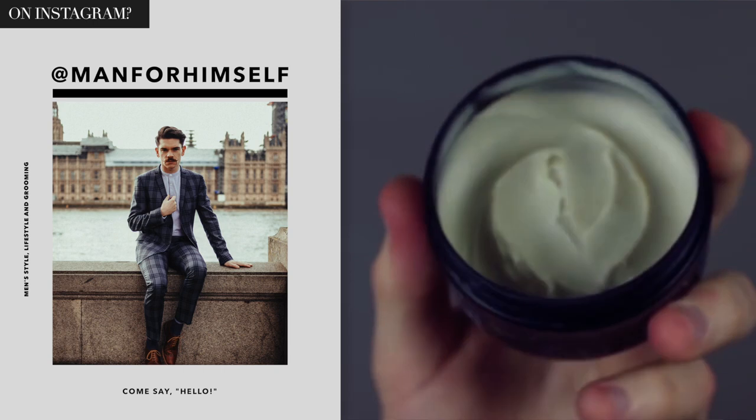It's a British brand too — I love supporting British business. Great hold, a sort of light shine to it. It just builds the style and builds the volume. I could go on about it. I've linked the videos I've used it in before. Just a really, really good one.